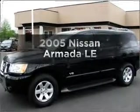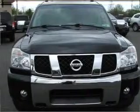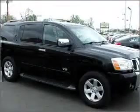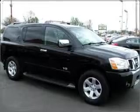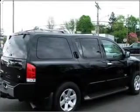Presenting the 2005 Nissan Armada. Everything you need under one roof with this great vehicle. With a powerful eight-cylinder engine connected to a smooth shifting five-speed automatic transmission, the anti-lock braking system will help deliver you safely to your destination.